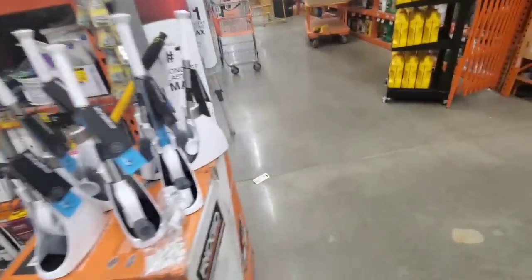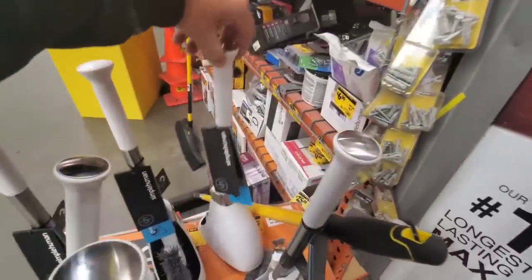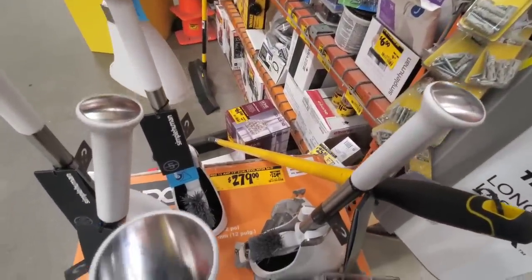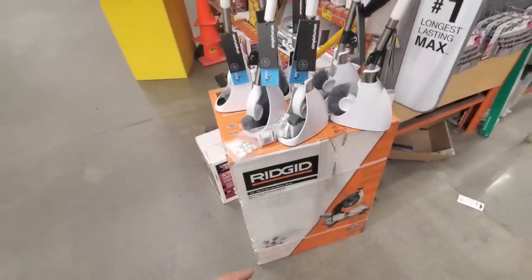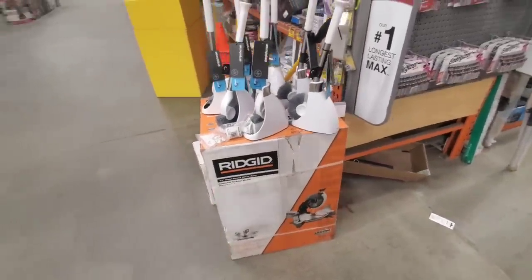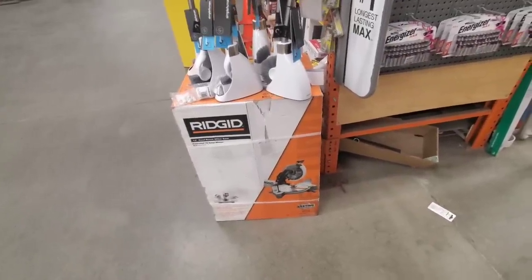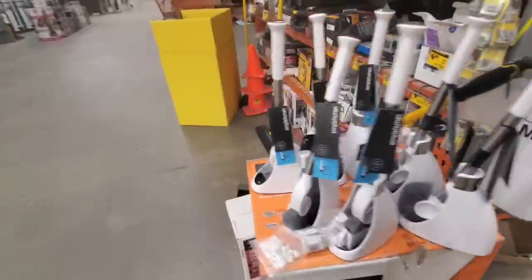Here's the miter saw - $279. That's a great deal. I thought it was a sliding miter saw but it's actually a compound dual bevel miter saw. $279, it's okay.